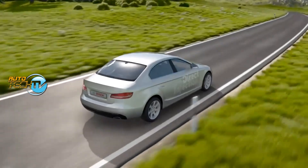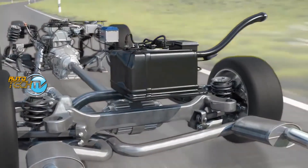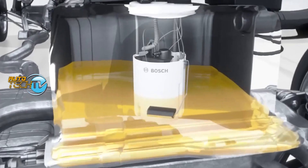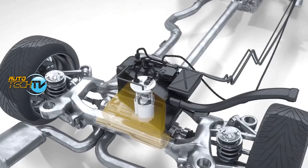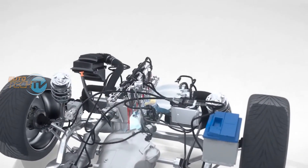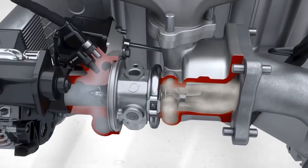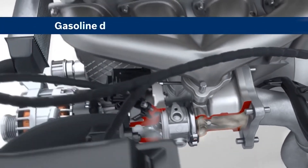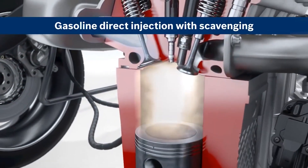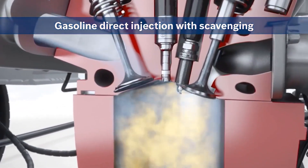It's like upgrading from a flip phone to the latest smartphone — smoother, faster, and more efficient. If you're a fan of performance engines and like turbos, then you are familiar with the phrase turbo lag. It's like when you ask a question and there's a delay before the response — you're left hanging, eagerly awaiting the answer. In the case of a turbocharged engine, that delay can feel like an eternity when you're waiting for that surge of power to kick in.